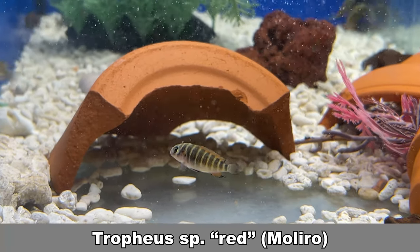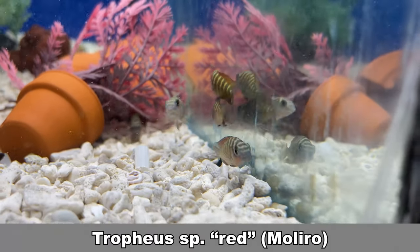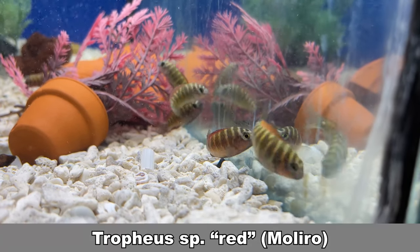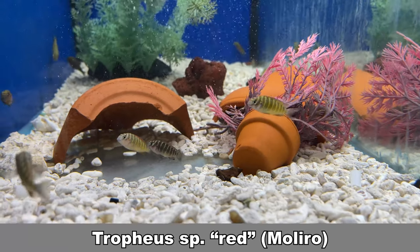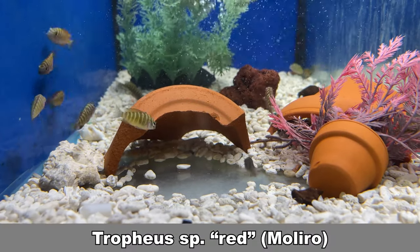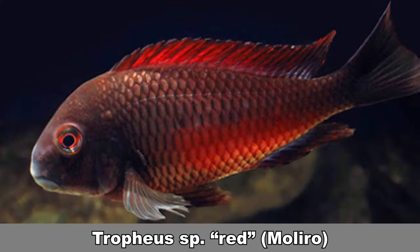Tropheus other than Duboisi have been kind of hard to come by in the last years. I'm happy to have been able to get some red moliro for you guys. This is a cool fish. You should add them in groups of five or more to keep them happy. They are compatible with other Tropheus as well as Mbunas. These fish are strict herbivores, so make sure you're feeding them appropriately.